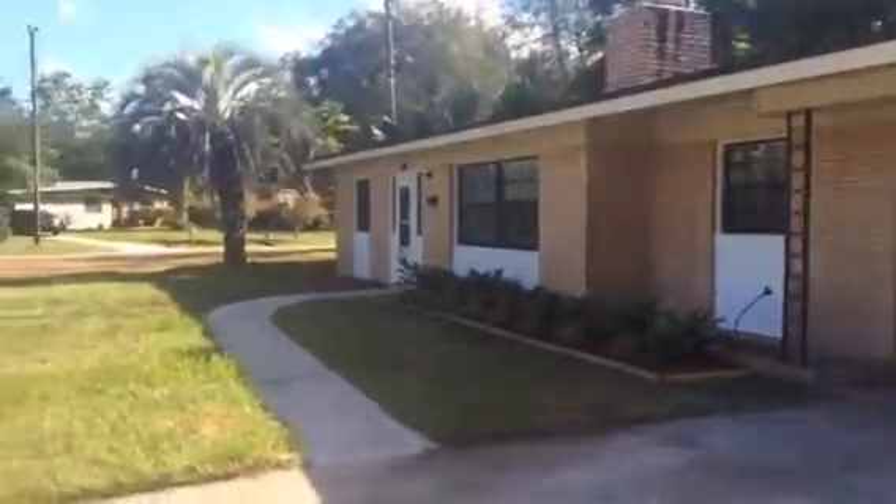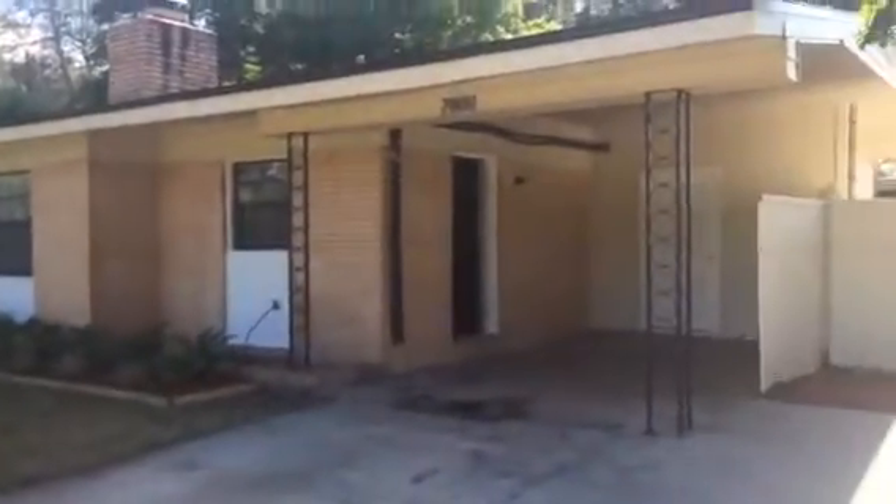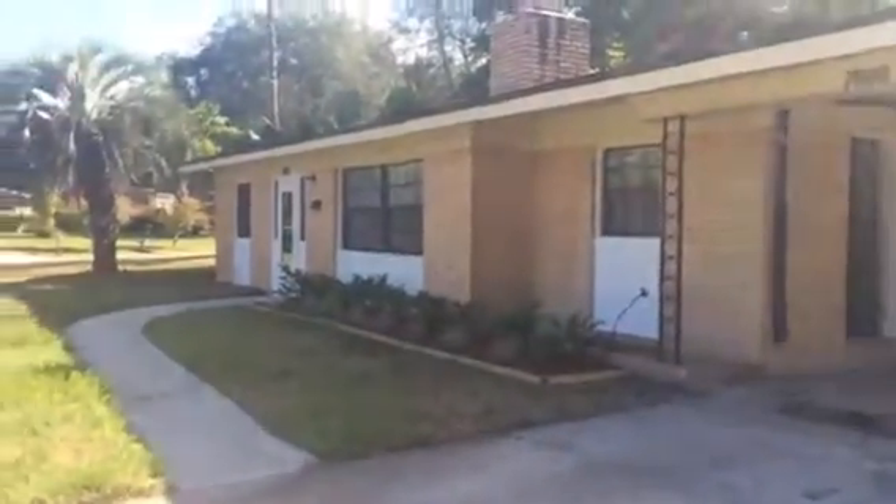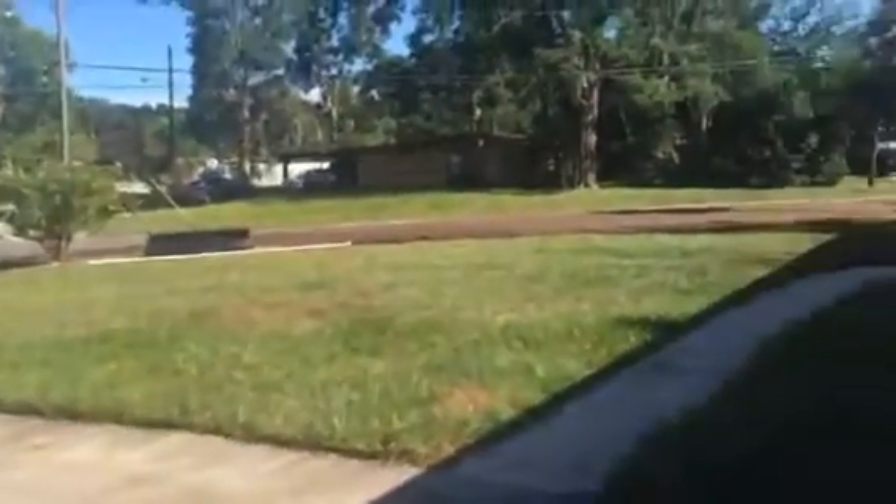Hey, it's John with JWB at 7606 Null Drive on the west side of Jacksonville for a final walkthrough. We have just finished this house. It is a four-bedroom, two-bath with a carport. It has a huge yard and sits on an outside corner lot.